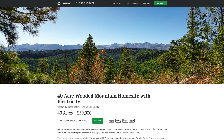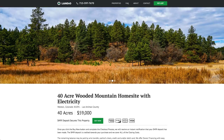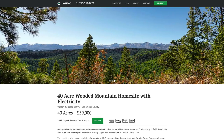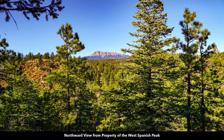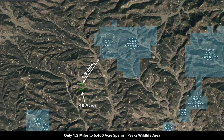Hello, this is Tori with Landio. I'm very excited to bring you this 40 acre wooded mountain home site with electricity that is just over a mile from the 6,400 acre Spanish Peak State Wildlife Area. This is an actual view from the property of the West Spanish Peak, and then to the west you can see the Sangre de Cristo mountain range. It's about 1.3 miles to the west boundary of the Spanish Peak State Wildlife Area.